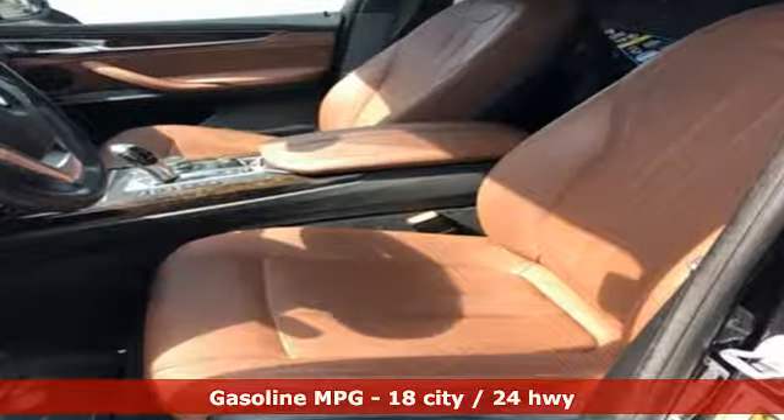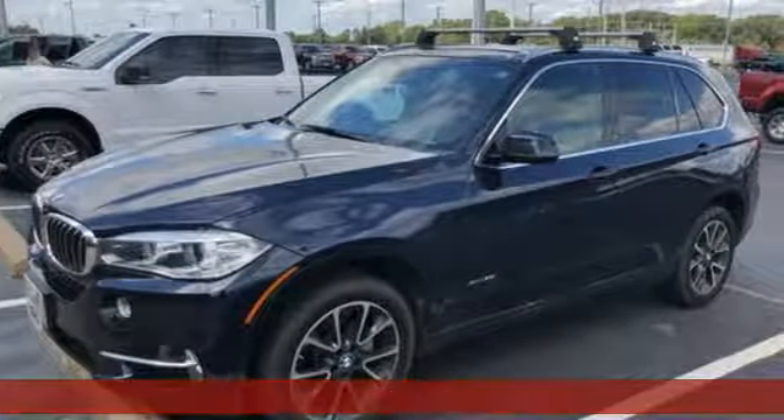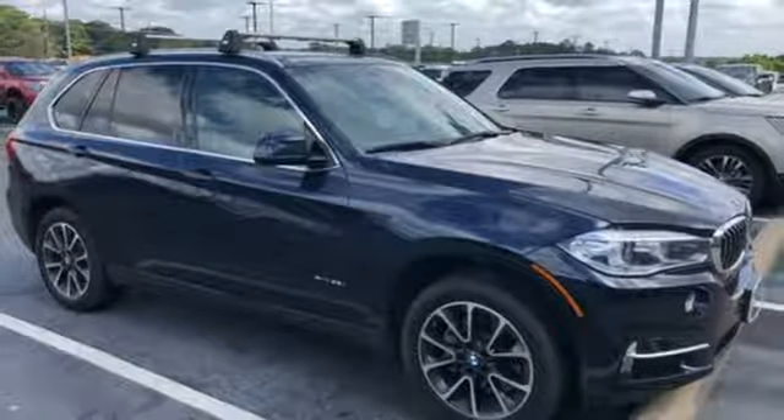Streaming audio, power heated mirrors, dual zone climate control, auto dimming rear view mirror, front heated bucket seats, automatic transmission.